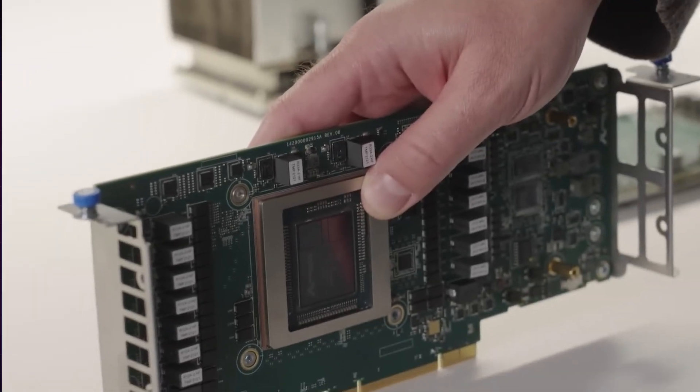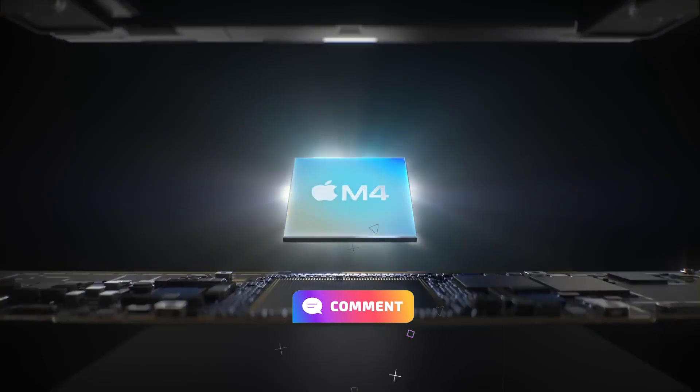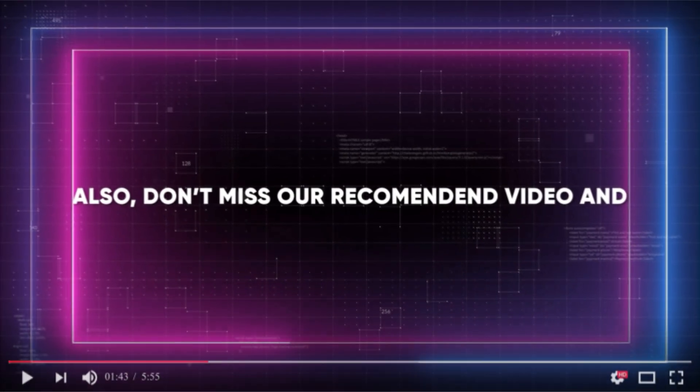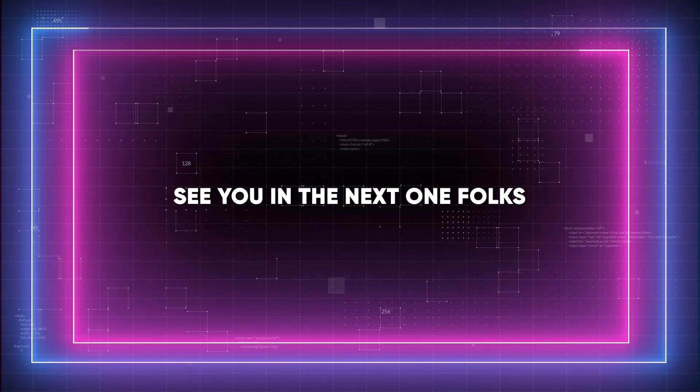Let's see if Apple can join back in the race of AI. Let me know what you think about these AI features coming out of Apple, and subscribe to the channel and drop a like if you enjoyed the video. Don't miss our recommended video, and see you in the next one, folks.